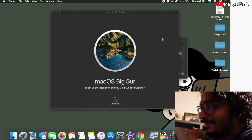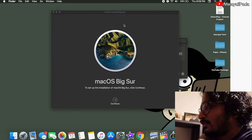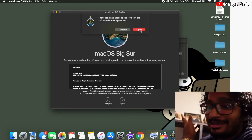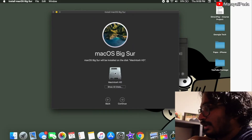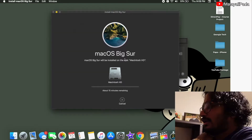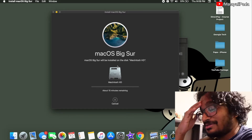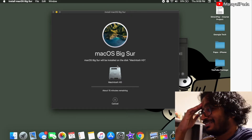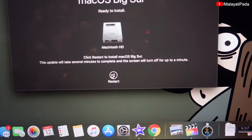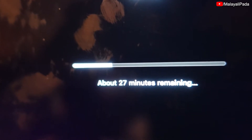Let's go ahead and continue with this installation.